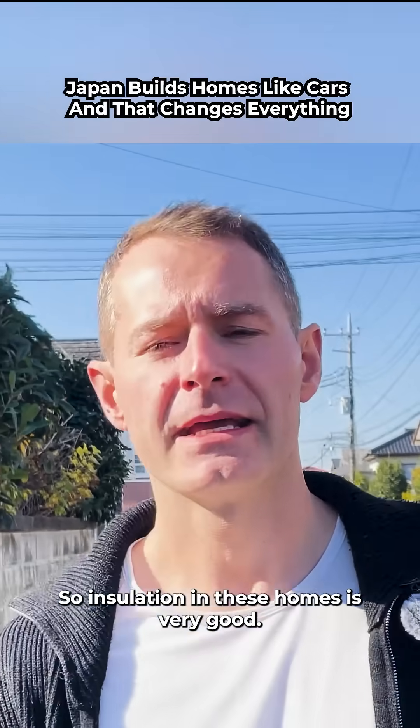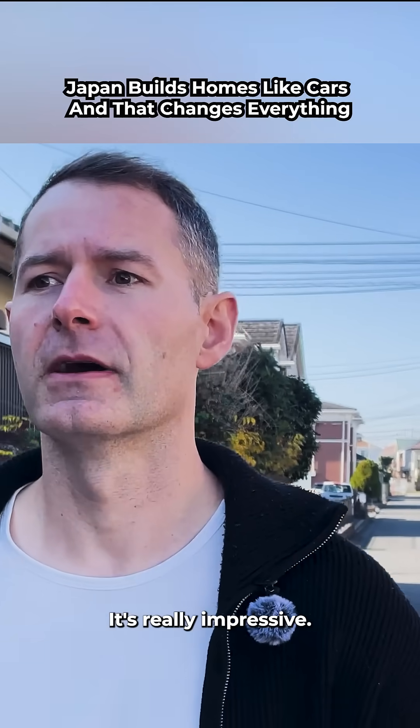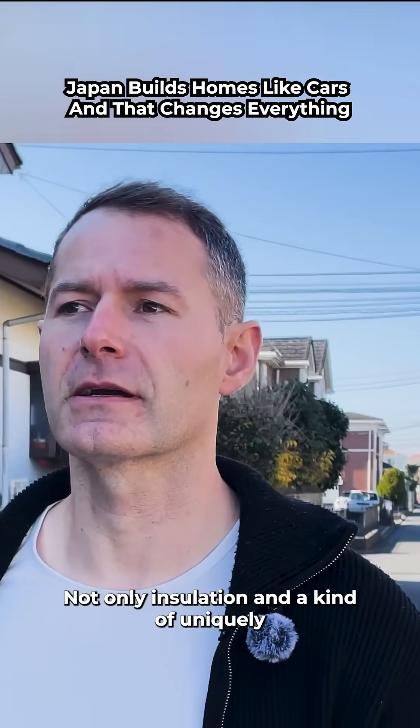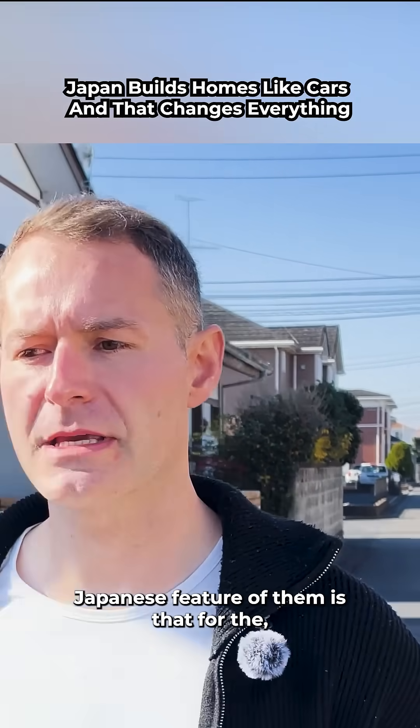So insulation in these homes is very good. It's really impressive — and not only insulation; a uniquely Japanese feature of them is that for the needs and requirements of living in Japan, they're actually seismically really well built.